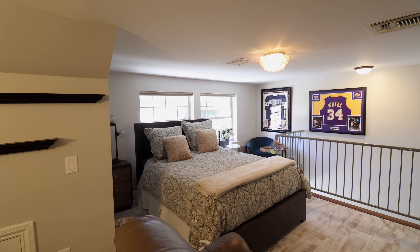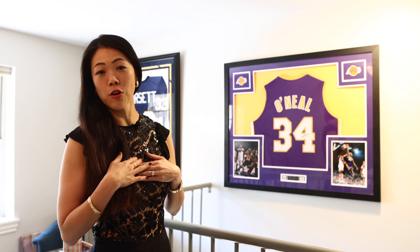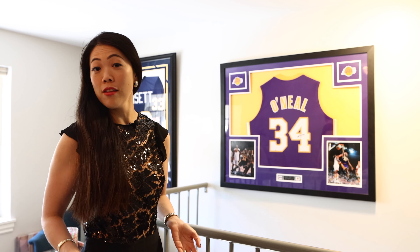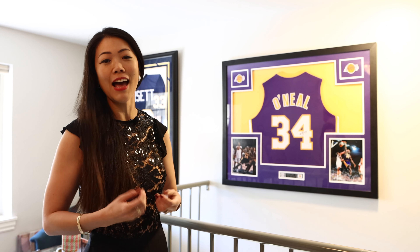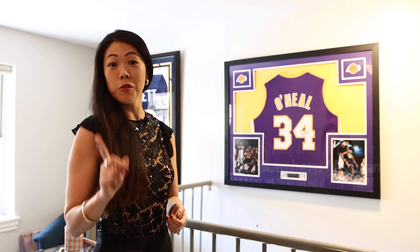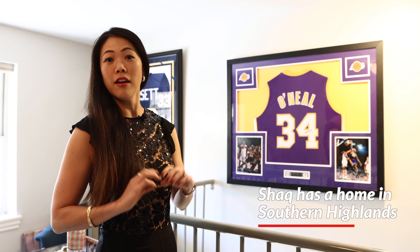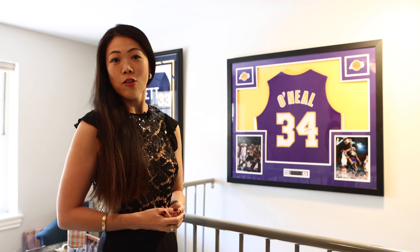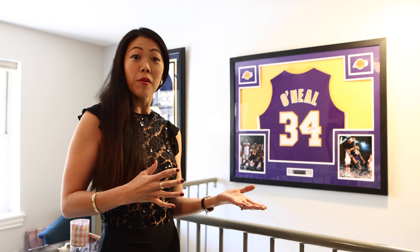Oh my goodness, look at this. This is Shaquille O'Neal's signed jersey, guys. And speaking of LA, I am one of the biggest LA Lakers fans, and I love going to their games. I've actually had an opportunity to meet Kobe in person. I absolutely love the Lakers. And just a fun fact, Shaquille O'Neal actually has a house here in Las Vegas and he actually lives in our community in Southern Highlands. I can't wait to run into him one day. Maybe he could visit Mama Bird for lunch.